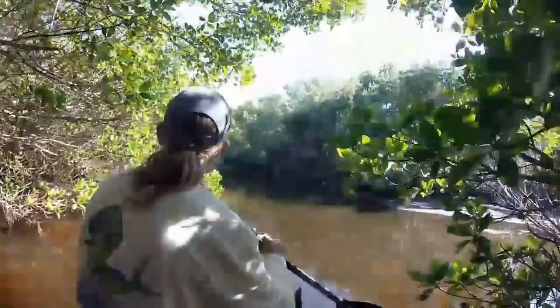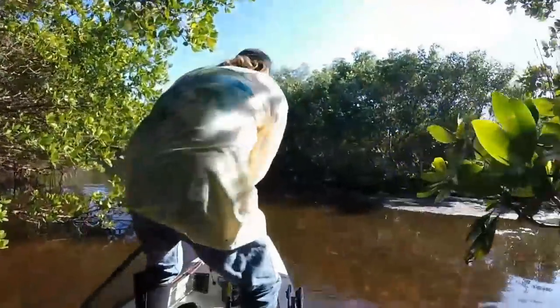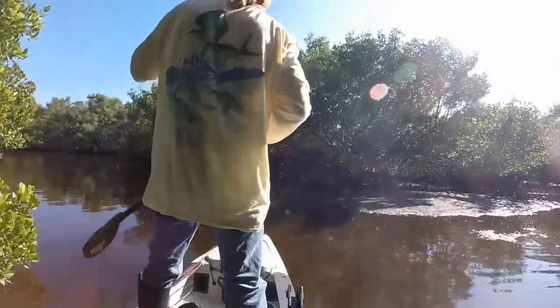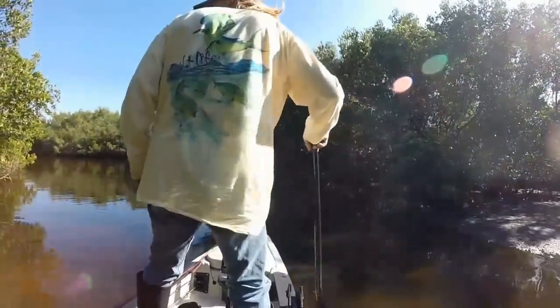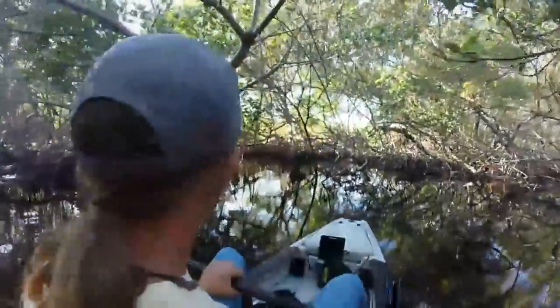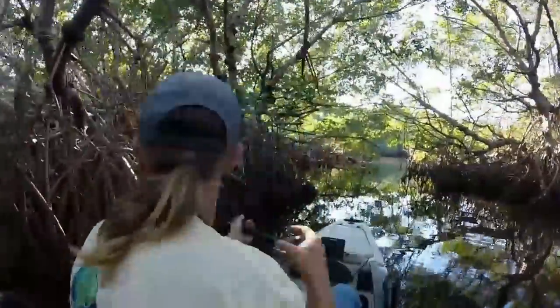It actually opened up at some point. It was still very shallow, but there were deep pockets here and there. Unfortunately, the tide was going out and I didn't really have time to check this area out thoroughly. So I made my way back the way I had come, and I made a promise to myself that I'd come back to this spot someday.